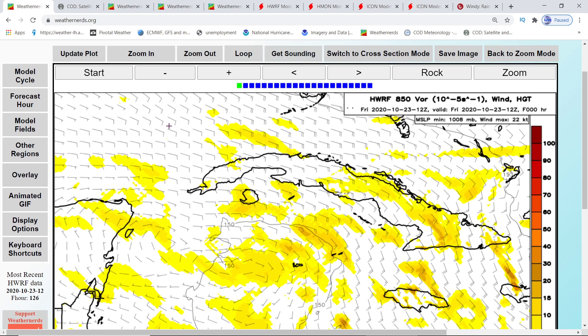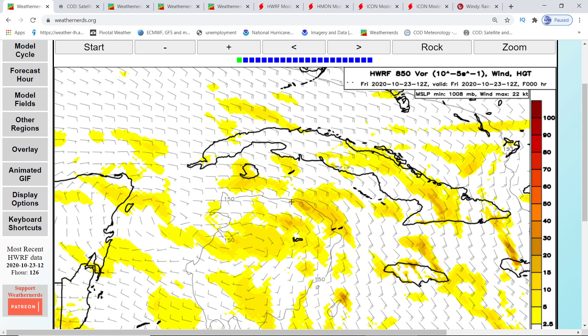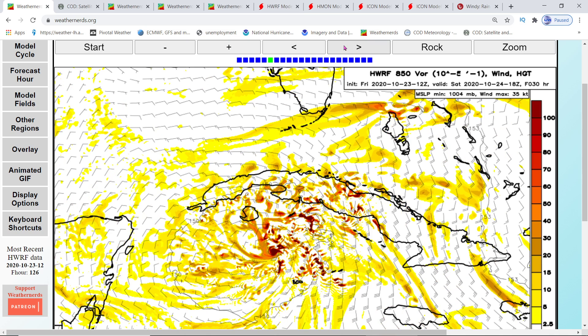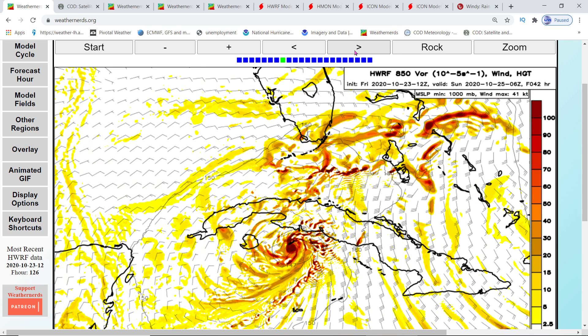This is the H-WARF model showing Invest 95L. H-WARF is the only one that predicted the intensity of Delta, so I included it so we can look at all possibilities. I have it on vorticity so we can follow the strength of this storm. Right now it's at 29 knots on the 24th. Then as we go through the 25th, it starts getting to 39 knots — that's right around the Cayman Islands, just west of Jamaica. Cayman Islands, it could be centering right over you, so be aware — you could be getting tropical storm conditions. Now you're at 41 knots.